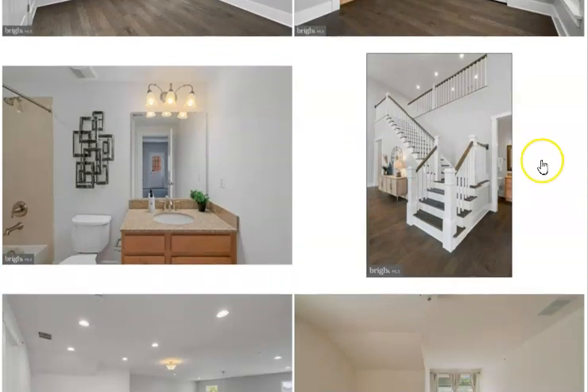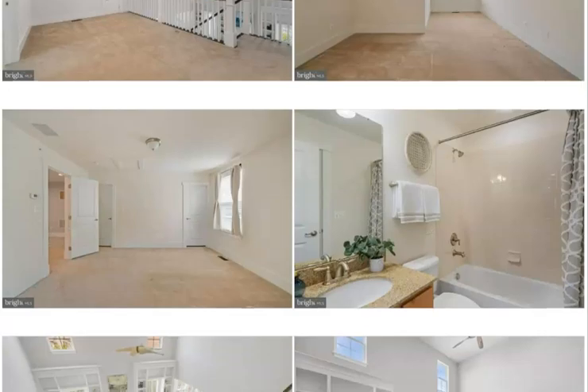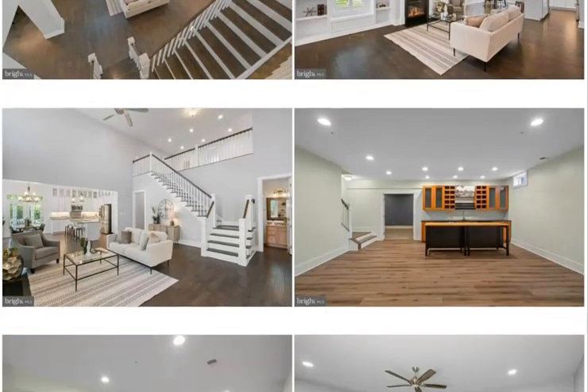If you go up the grand staircase to the top floor, you're going to find a gorgeous loft, a huge bedroom, and a full bath.